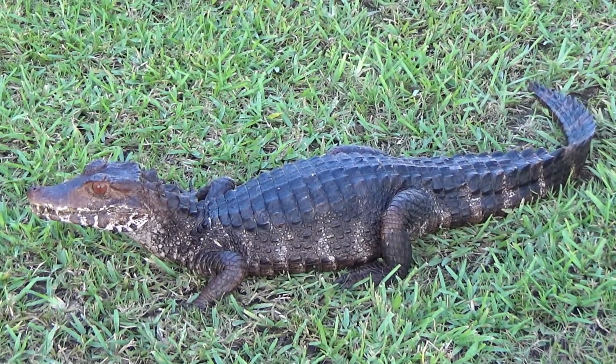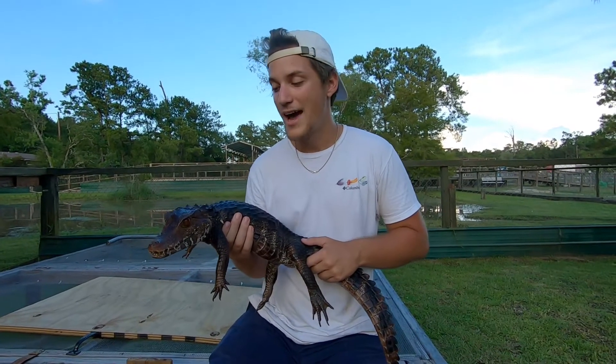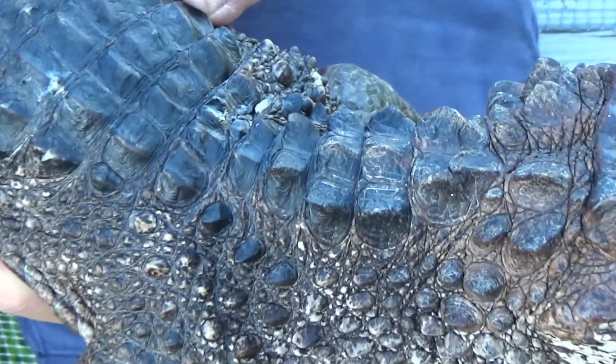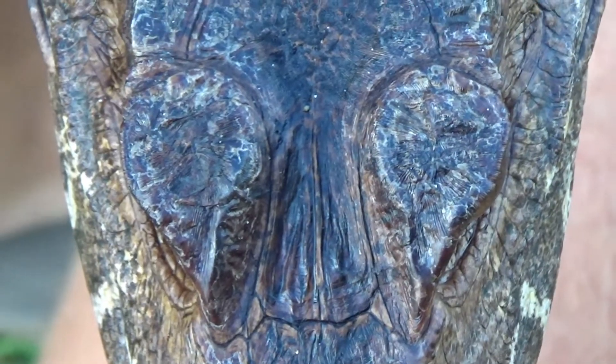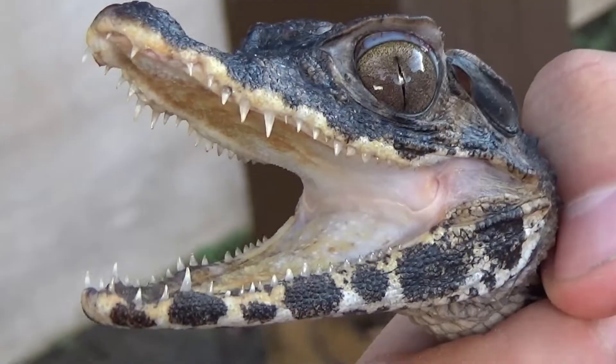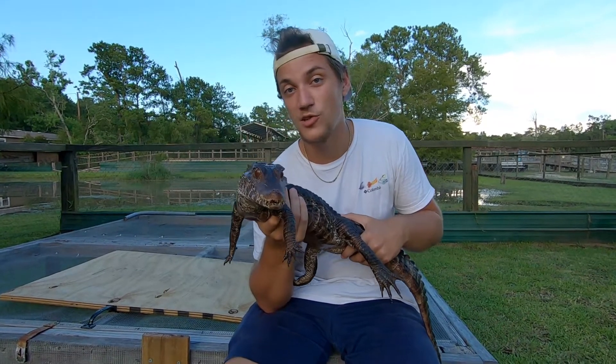I've held a lot of different crocodilians, but this animal is by far the most well armored. As you can see on its neck, there are these huge scutes, and even the belly is armored. Even its eyebrows are armored, which gives them a menacing, fierce look. And underneath those eyebrows you're going to find those gorgeous dark colored eyes.